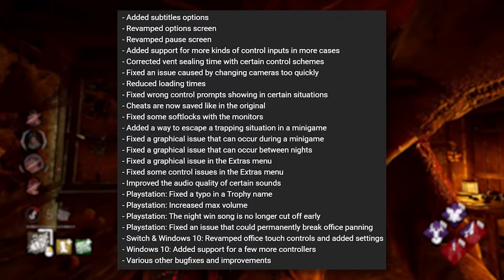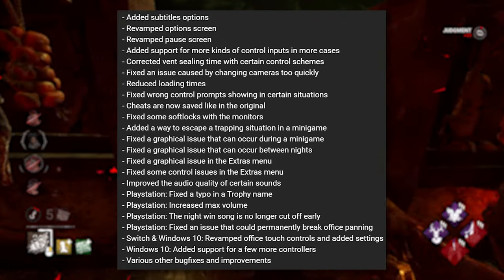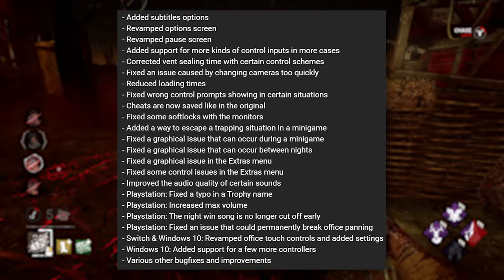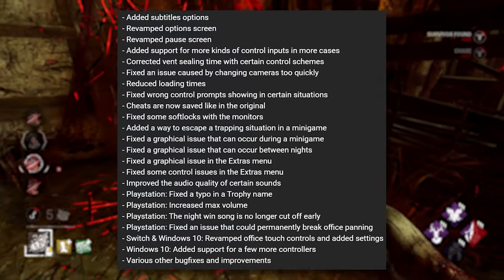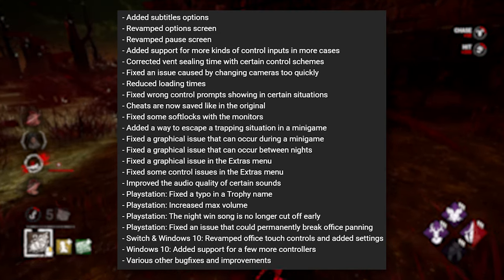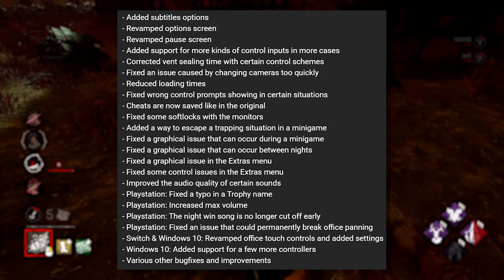They added a way to escape a trapping situation in a minigame, fixed a graphical issue that can occur during a minigame, fixed a graphical issue that can occur between nights, fixed graphical issues in the extras menu, and fixed some control issues in the extras menu.